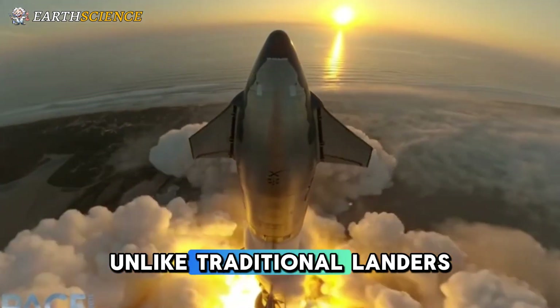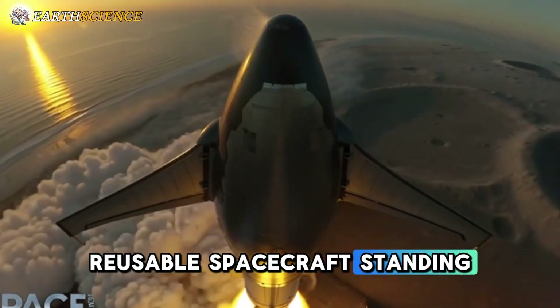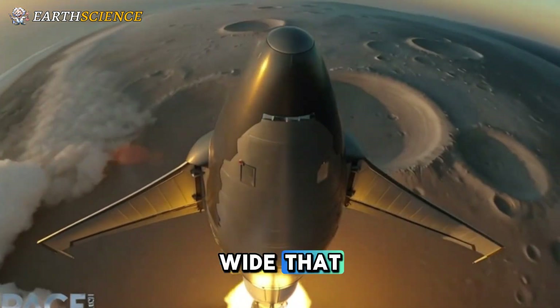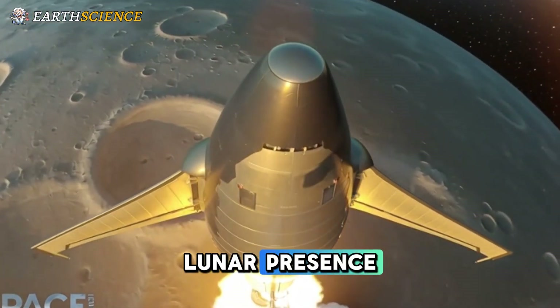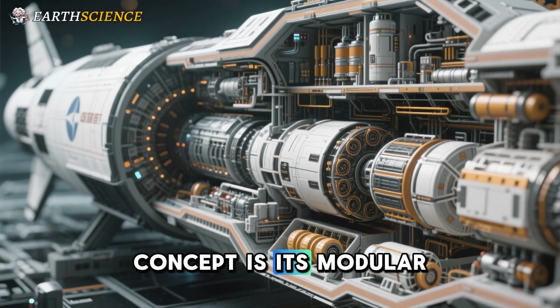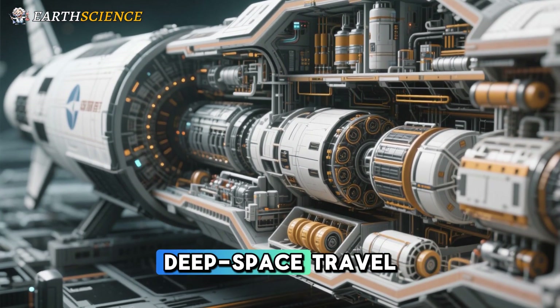Unlike traditional landers, Starship HLS is a massive, reusable spacecraft standing 52 meters tall and 9 meters wide, that promises to deliver not just people, but also cargo and infrastructure for sustained lunar presence. One of the standout strengths of the Starship concept is its modular architecture, which addresses the immense challenges of deep space travel.